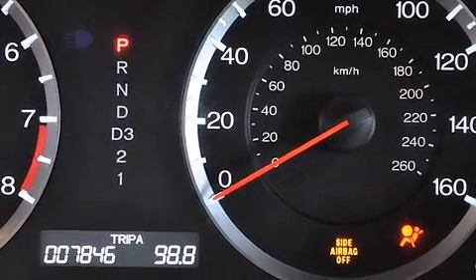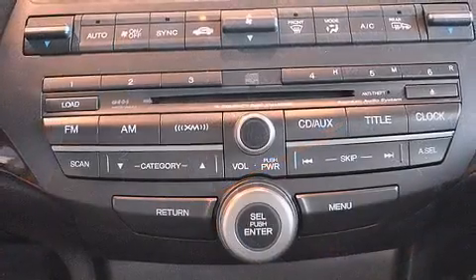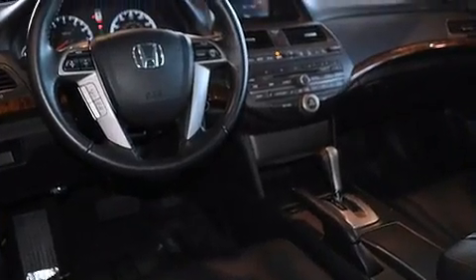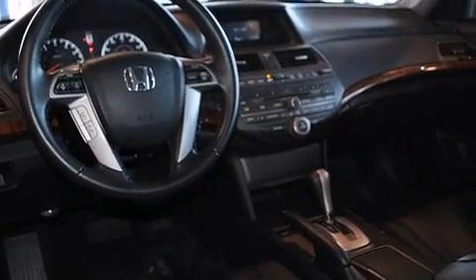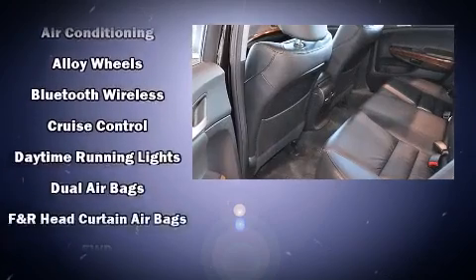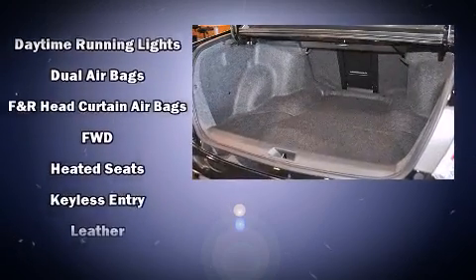Premium sound drives seven speakers, providing you and your passengers a sensational audio experience. Honda also prioritized safety and security with features such as traction control, anti-whiplash front head restraint, and four-wheel disc brakes with ABS.